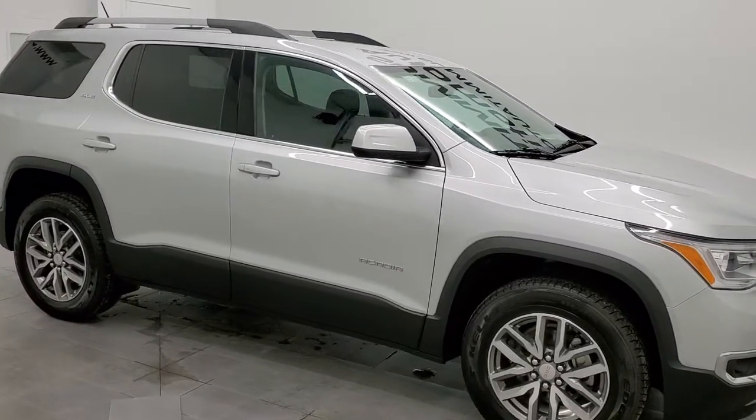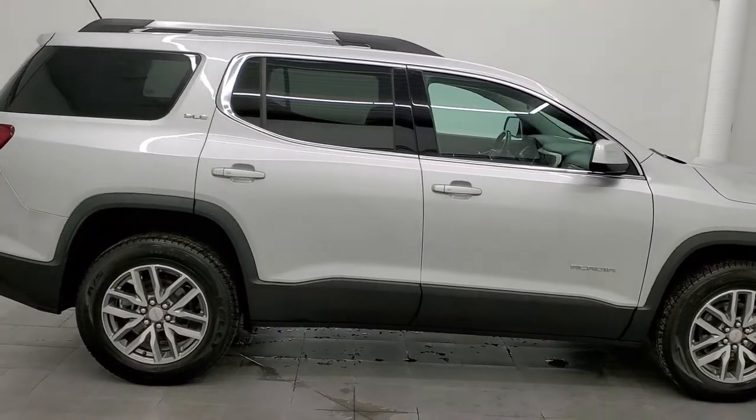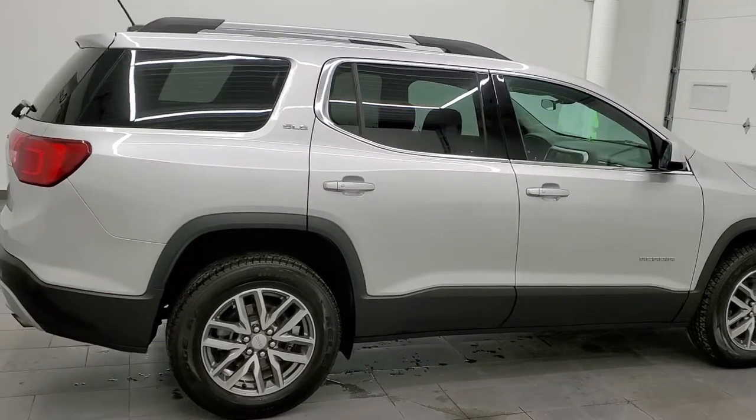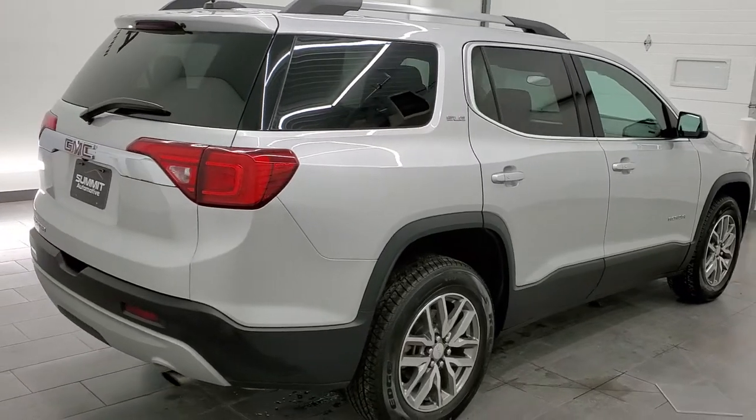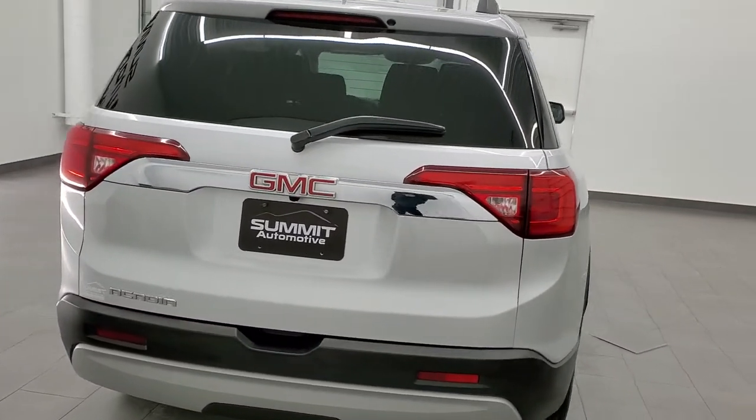Hey, this is Brett, and this 2019 GMC Acadia SLE2 is stock number 12358ZA. We're here at Summit Automotive in Fond du Lac, Wisconsin, your new and used SUV headquarters.